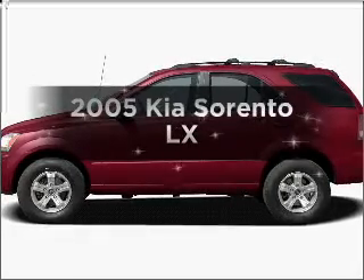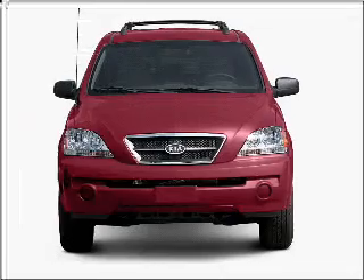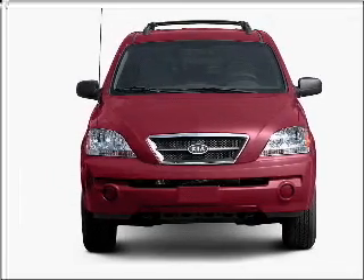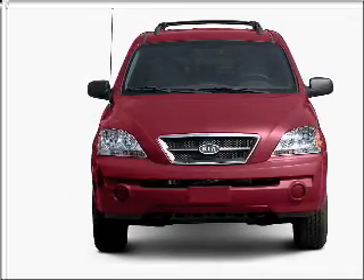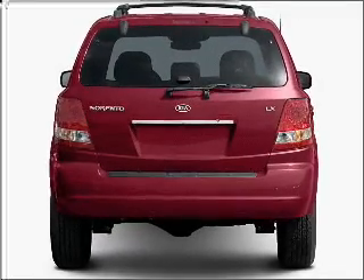Introducing the 2005 Kia Sorento. If you're looking for an automobile with great attributes, look no further. With a solid six-cylinder engine that responds smoothly to its five-speed automatic transmission, heated seats make cold weather driving more endurable.